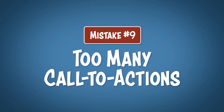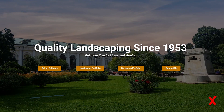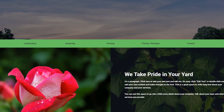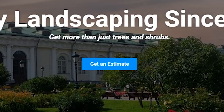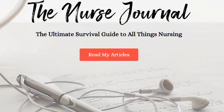Mistake number 9: too many call to actions. While we're talking about call to actions, one or two is perfect, but three or more is just too many options and your visitor is less likely to click on any at all. If for some reason your website needs more clickable call to actions, just leave the most important one at the top and then create a bottom header below your main section with a lot more clickable buttons. That way they're still at the top of the page and people can find them easily, but your main call to action is the single centered focus. Giving them fewer options is actually a better thing.